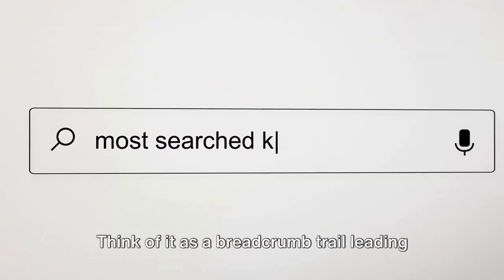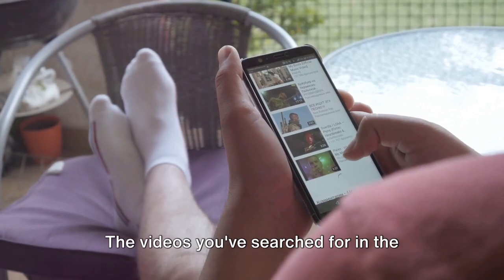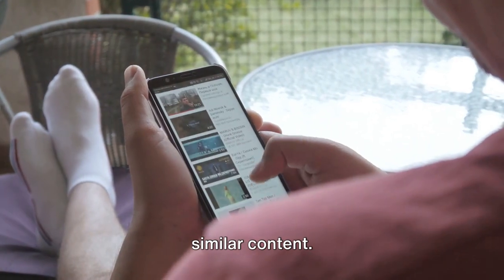First up, we have search history. Think of it as a breadcrumb trail leading the algorithm to your interests. The videos you've searched for in the past act as indicators, helping YouTube understand your preferences and suggest similar content.